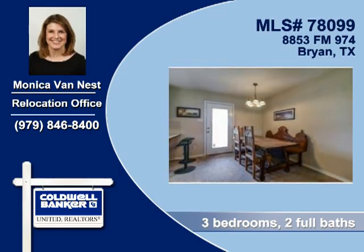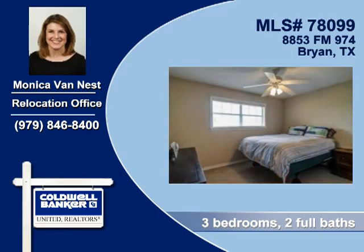You'll find three bedrooms and two baths in this home. This home is nestled into 5.7 acres and is both fully fenced and cross-fenced.